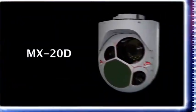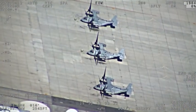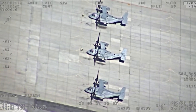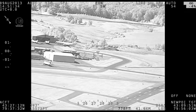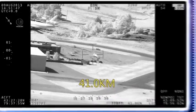MX-20D. The MX-20D is intended for high-altitude covert ISR, CSAR, and armed reconnaissance missions from rotary wing, fixed wing, aerostat, and UAV platforms. The system features large-aperture, high-magnification optics for outstanding image quality and leading ranges under a wide array of illumination conditions.